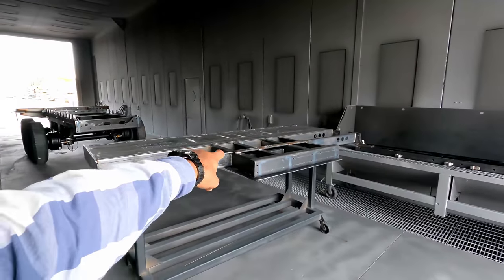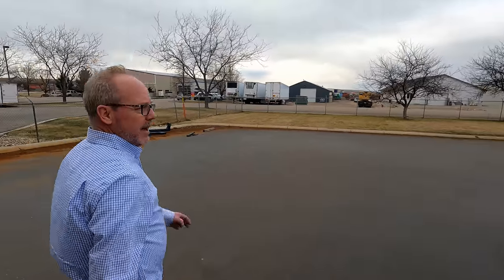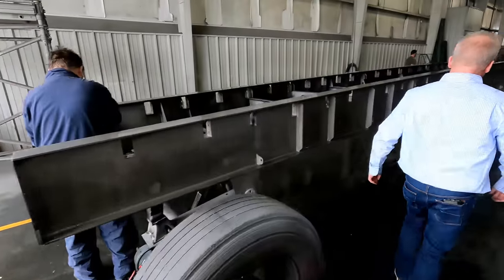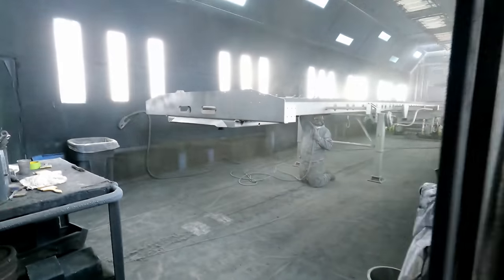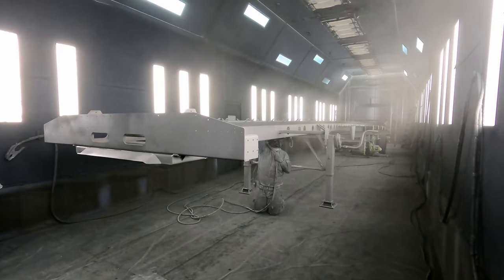We've got a walking floor subframe and an upper coupler in here. So it leaves the blast booth — here's some finished product, you can see what it's like after it's blasted. After the blast booth we bring them in here, rinse them off with a phosphate wash, and then blow dry it before it goes into paint. Yeah, it's a little textured. So they're in here painting — it's finish and prime coat, they're probably painting now.